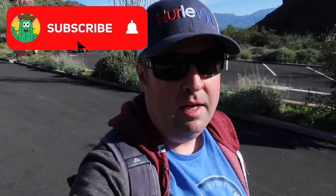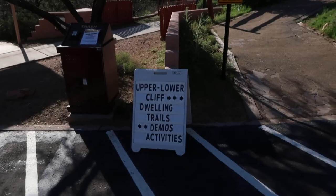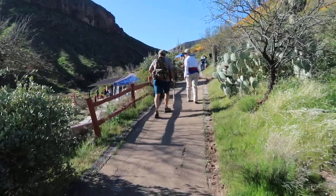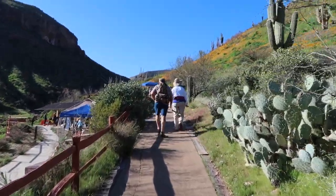I arrived here at Tonto National Monument. I'm going to go seek out the upper cliff dwelling at this point. Got here early, not too many people yet, and I'm really excited about this. You can see the trail to this starts over this way. Looks like there's a small line of people congregated over here.